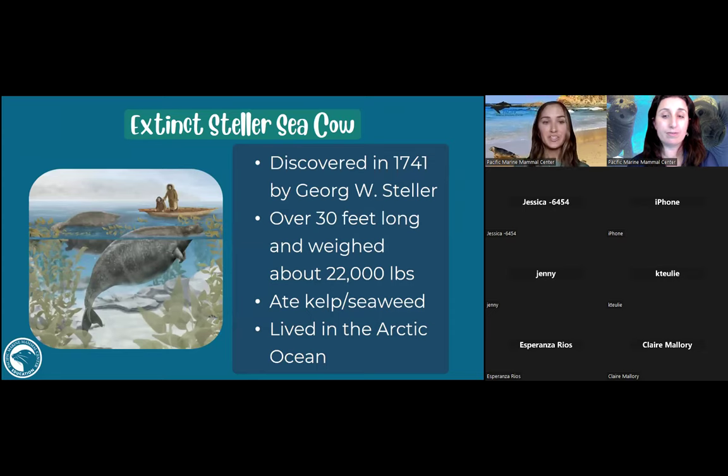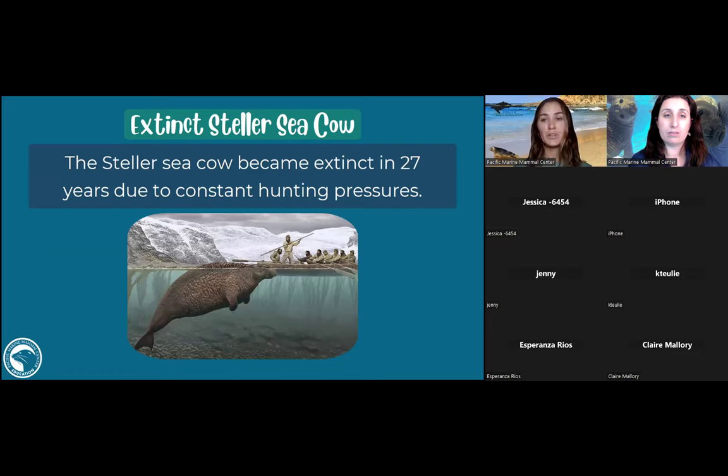Without human action making these changes, sometimes species go extinct. An example is the Steller's sea cow — a relative of the dugong and manatee discovered in 1741 by Georg Wilhelm Steller. It was a massive animal, over 30 feet long and weighing about 22,000 pounds — a vegetarian that lived in the Arctic Ocean. Unfortunately, within just 27 years of its discovery, it was hunted to extinction. These animals are susceptible to extinction, and fortunately there are groups out there protecting our beloved manatees.